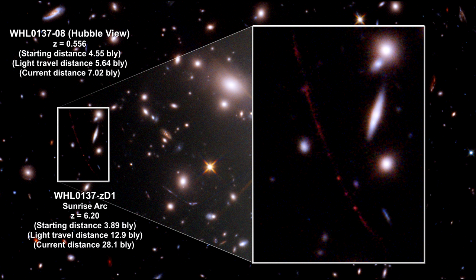The galaxy was only 3.9 billion light-years away from the Milky Way when the light we see started its journey. The light traveled 12.9 billion light-years to get here, and it is currently 28 billion light-years away, receding faster than the speed of light and beyond the visible horizon. No light leaving that galaxy now will ever reach the Milky Way.